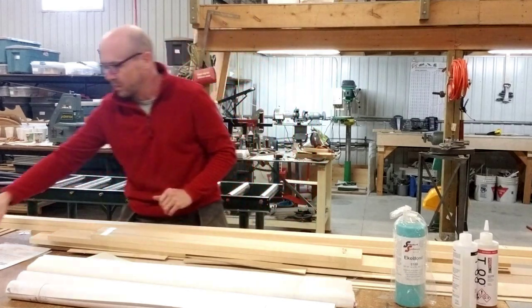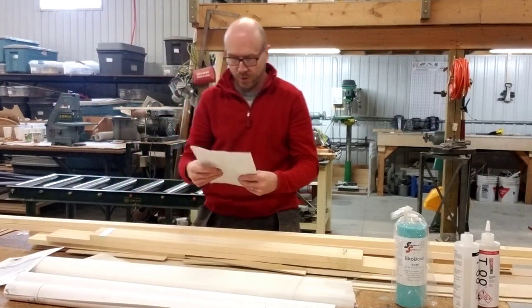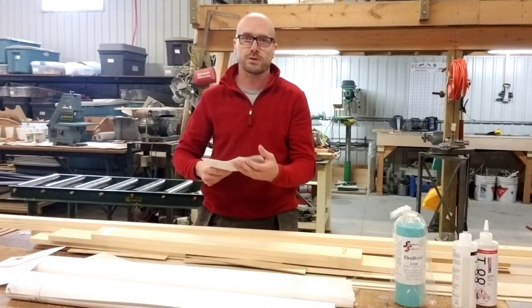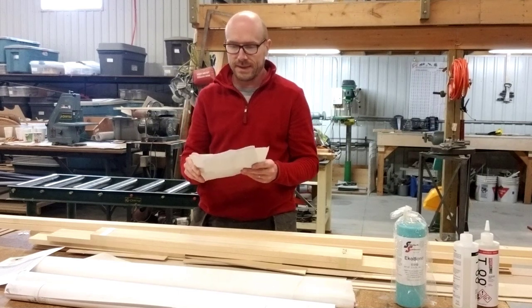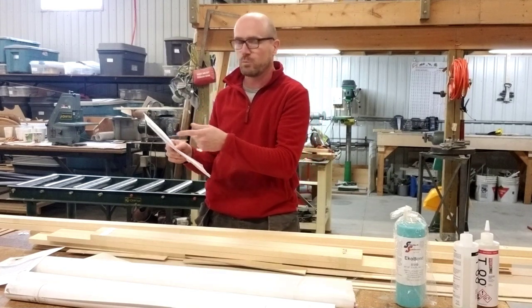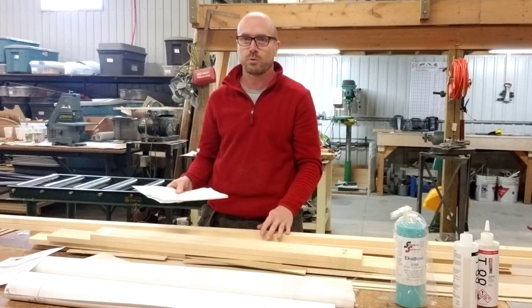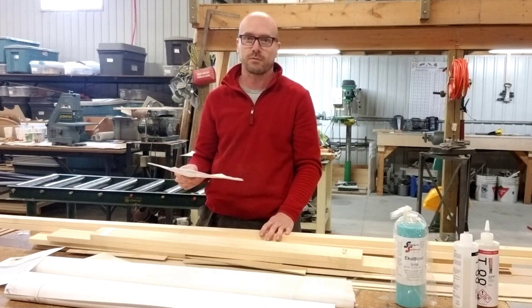We also provide an invoice and a BOM — the Bill of Materials — which is the list of material that you will receive. When you receive the kit, make sure that you have received all the parts listed on the BOM. It also helps us when you have technical questions — we always speak the same language. For example, if you have an issue with a specific piece of wood, you just say 'I've got an issue with CW7,' and I know exactly what you're talking about without spending time on the phone or email trying to figure out what you're asking.